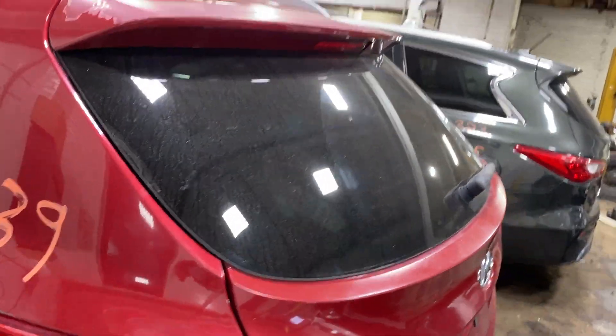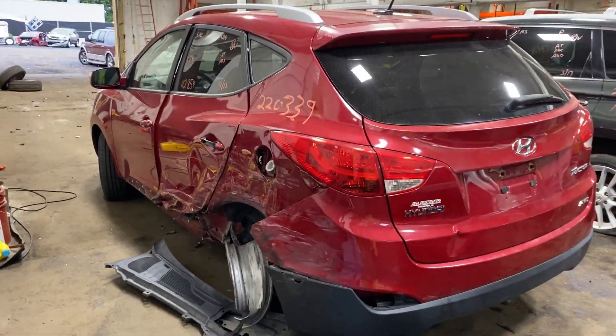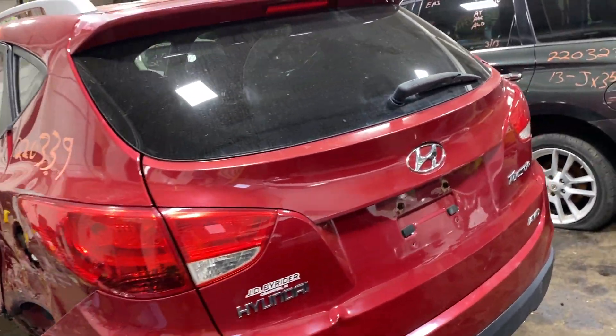112,000 on that four-cylinder, 2.4 liter. This one did come to us from local auction from that recent rear collision.